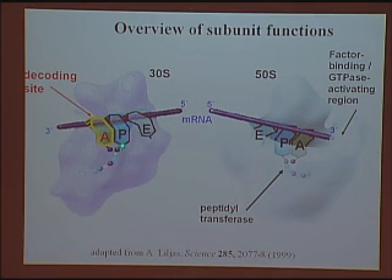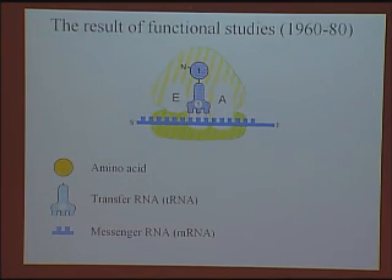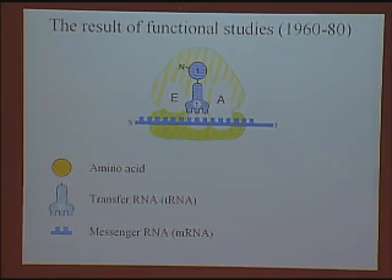We also knew there were three binding sites for these tRNAs. There was one tRNA that held the peptide polymer chain — the protein chain that was growing — and then there was a new tRNA that would bring in each new amino acid. These tRNAs and mRNA had to move relative to the ribosome so that the process could continue and the protein chain could keep growing.